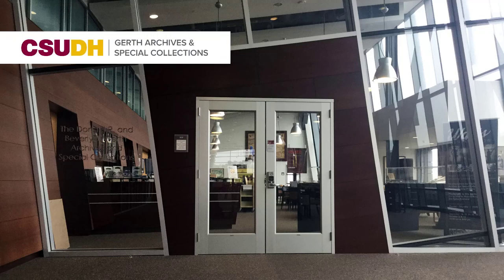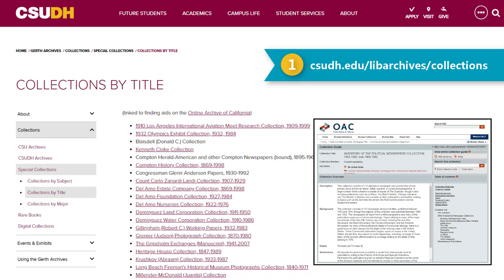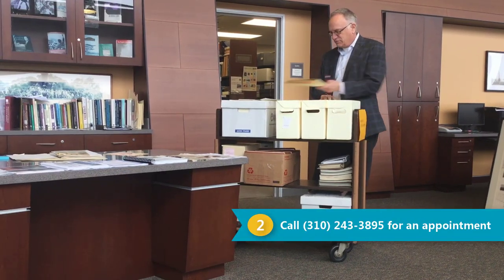Before you visit the Girth Archives and Special Collections at California State University Dominguez Hills, check out our collections and finding aids online. If you're requesting specific materials, make an appointment so we can have the materials ready for you when you arrive.